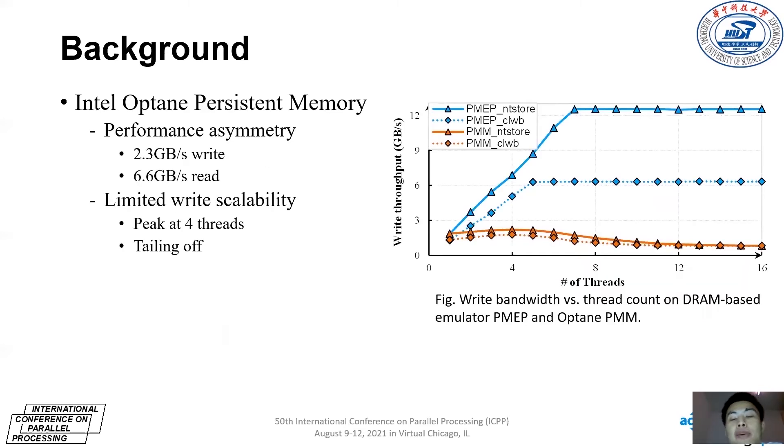More specifically, PMM has a severe read-write performance asymmetry. The maximum write bandwidth of a single PMM is about 2.3 Gbps, far lower than the maximum read bandwidth of 6.6 Gbps. More importantly, as we can see from this figure, PMM has limited parallelism. The drive throughput of PMM reaches a peak at 4 threads, but then tails off as the number of threads increases, while the common DRAM-based NVM emulator scales well. The parallelism limitations of Optane PMM are due to its internal hardware resource constraints.